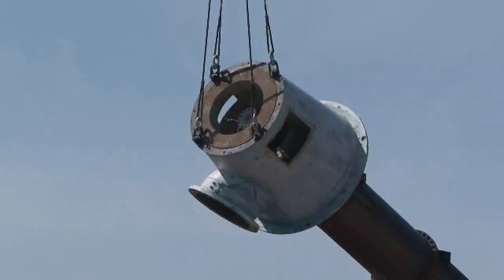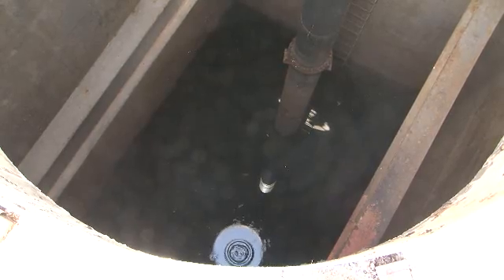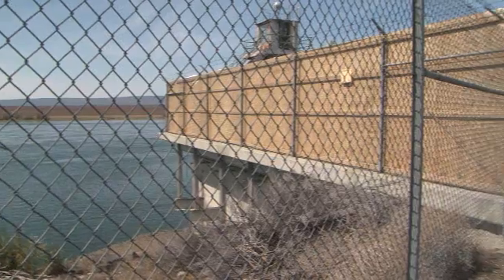The six pumps weighed 39,000 pounds each and reached down more than 60 feet from the deck of the pump house structure into the river below.